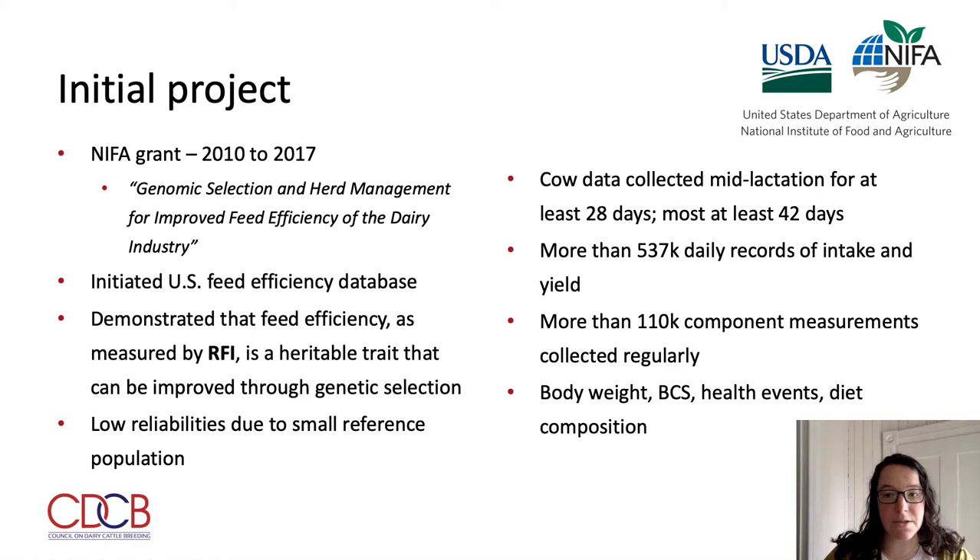Based on these data, the researchers demonstrated that feed efficiency, as measured by RFI, is a heritable trait that can be improved through genomic selection. However, given the small reference population size, the trait had low reliabilities. They identified a need for continued data collection, given the significant economic and environmental implications for improved feed efficiency.